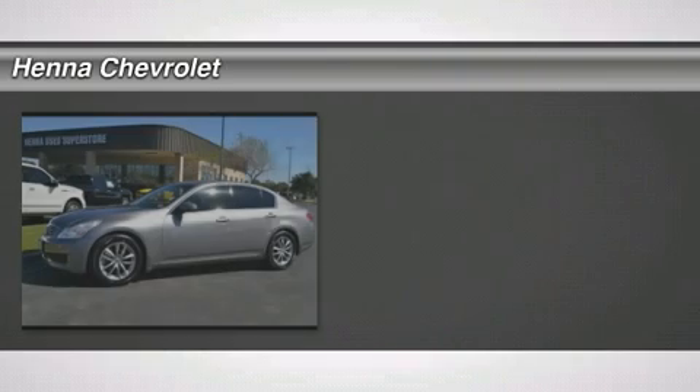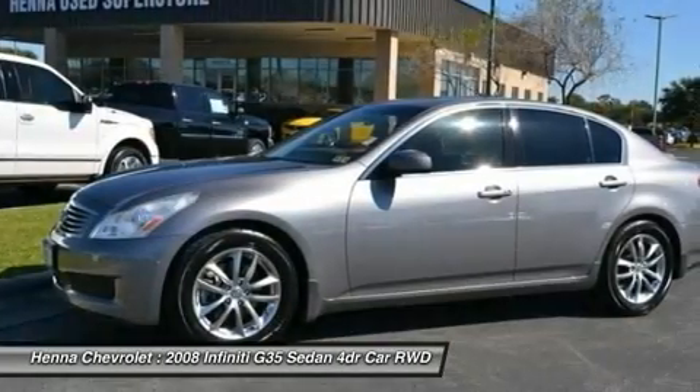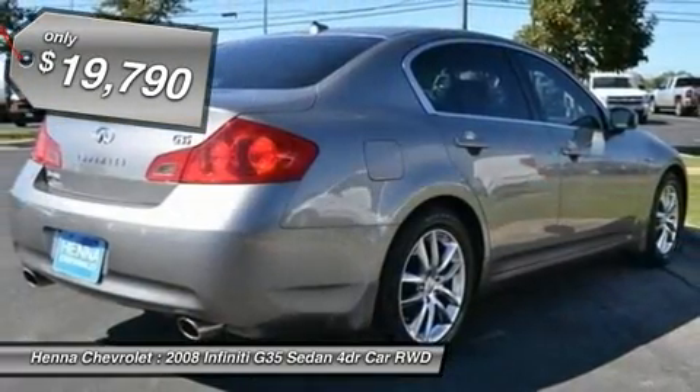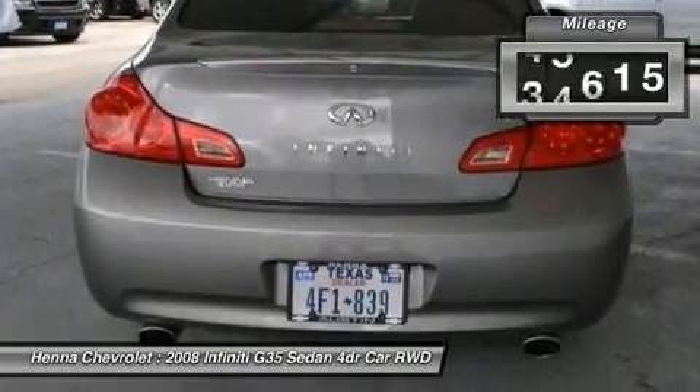3.5 L V60 OHC 24V. You are looking at a beautiful 2008 Infiniti G35 that is ready and waiting to pepper your every need. This G35 sets the benchmark in comfort for this price range and gets you luxury for a fraction of the cost of new.